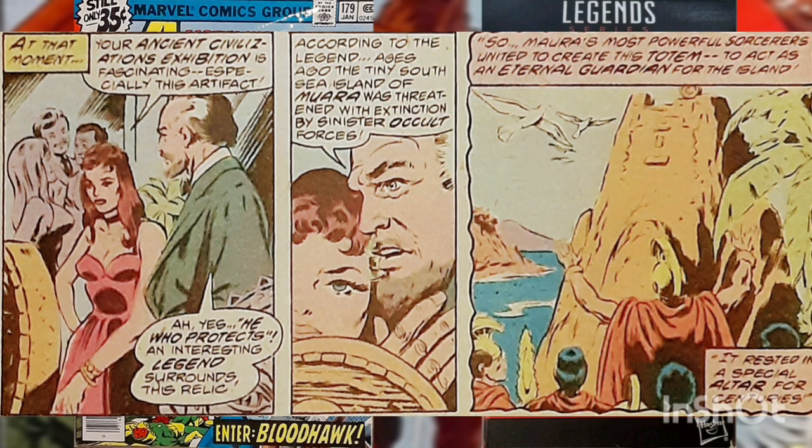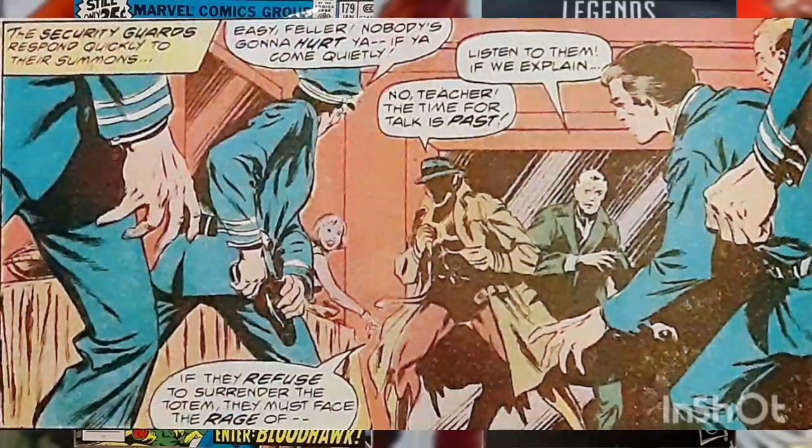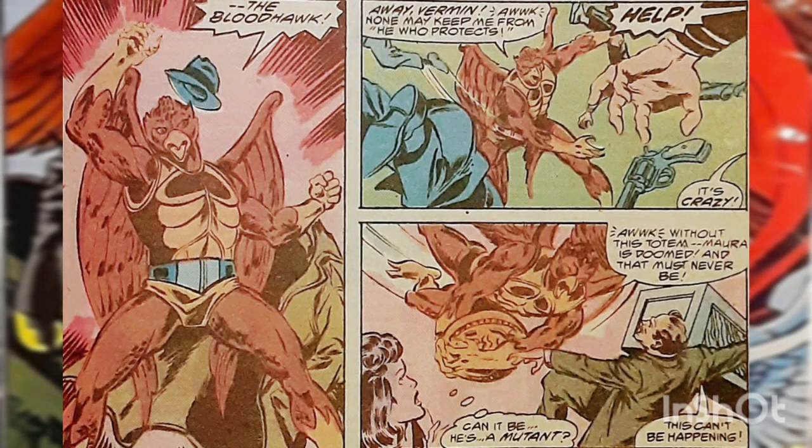Wanda takes an interest in a particular totem that a curator explains originated from a Pacific island known as Mora. As the curator is explaining this, a mysterious figure in a trench coat and fedora bellows that the totem was stolen from the island's natives and he's come to reclaim it. Museum security is about to eject him, but then he reveals himself.